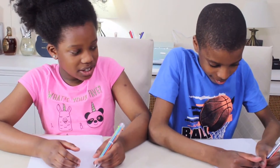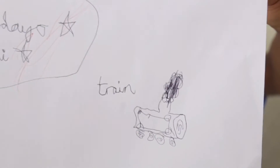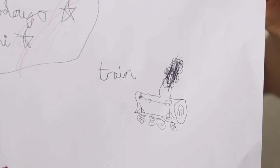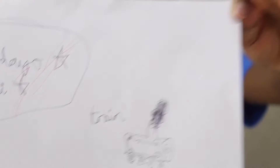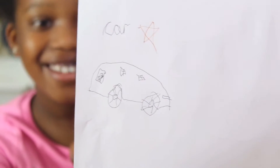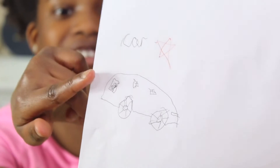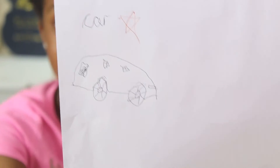We need to write it first, then draw it. This is my drawing of a train and the word 'train' — the word came out pretty good, the drawing not as much. And here's my car — I think it's not that bad — and I drew a bus too, though I didn't have much space.